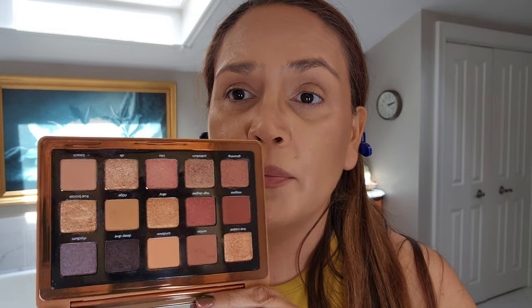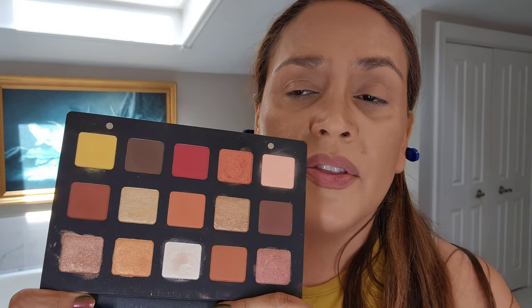Two other Natasha Denona palettes that are great for fall — you don't have to get any of these, but think about these color schemes when you go shopping. Tarte has a new palette out that looks like fall colors, and I think Too Faced has one of those tin eyeshadow palettes. The Natasha Denona Bronze palette — you can't get more fall than that color scheme. And the Sunset palette also has some beautiful fall-themed colors. I'm going to play with Metropolis today, so let's get into it.